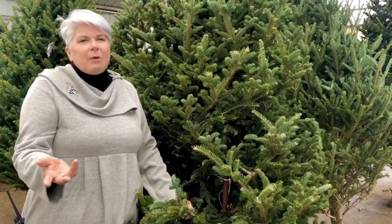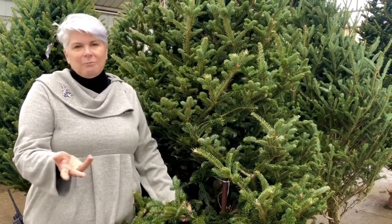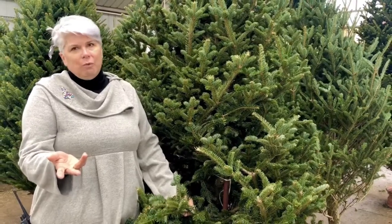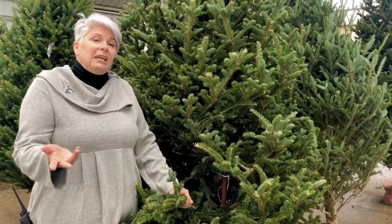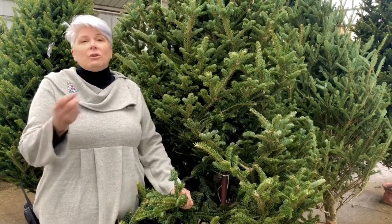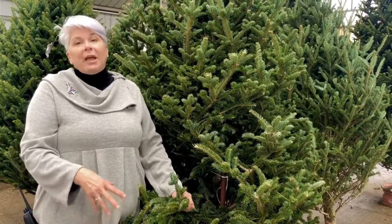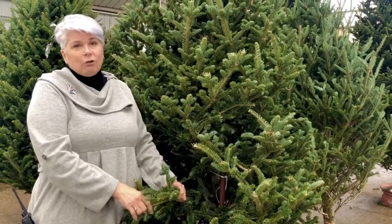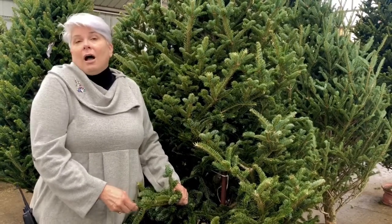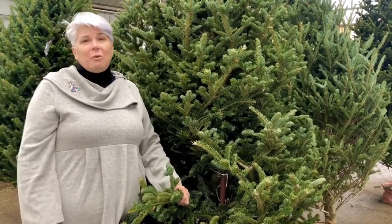So be pretty diligent about checking it, especially if like me you have cats that see the tree pan as a giant extra water dish. Siting it away from a heat source — so not next to a furnace, a really bright sunny window, or a fireplace — all those kinds of things will have your tree lasting long, certainly past Christmas and maybe as far into January as you want to keep it up.